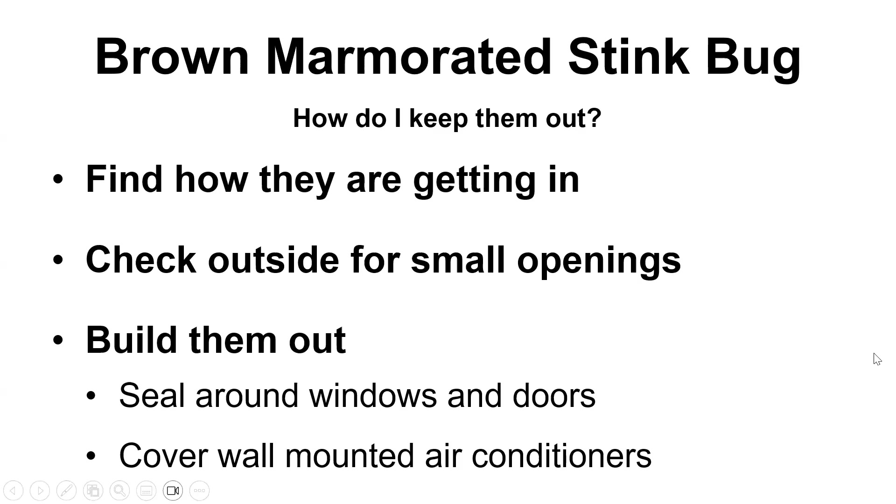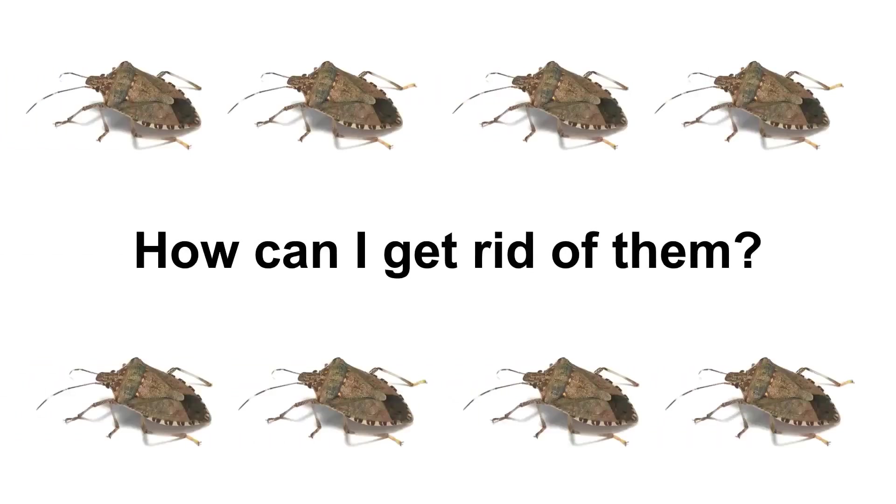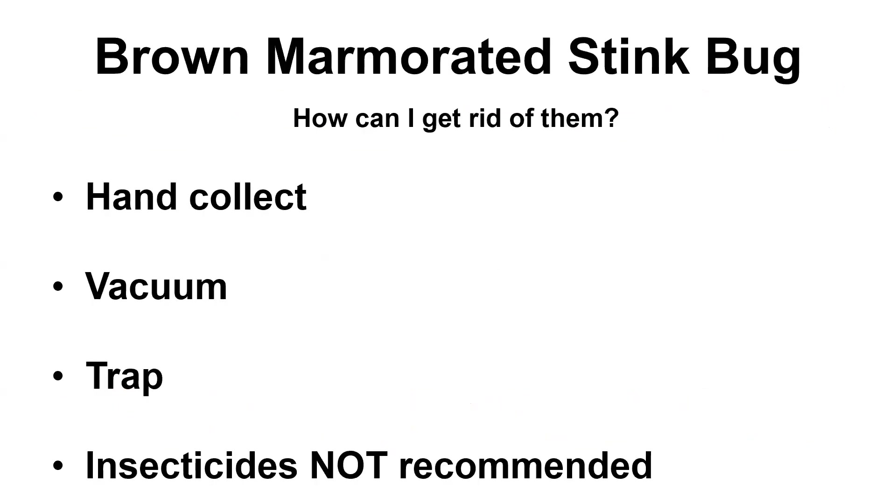One of the best ways to keep them from coming into your home would be to not allow them to have a place to get through. Sealing around your windows and doors if you recognize gaps that are big enough, covering air conditioners that might be mounted. Yet they still may get in — they may even just come in when the door is opened as you're coming in for the evening. So there are potentially a few ways that you can attempt to get rid of them, some easier than others.